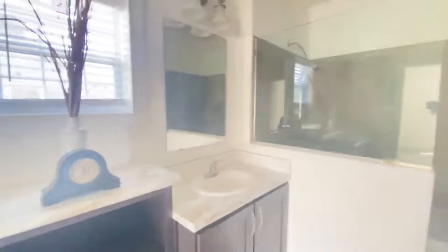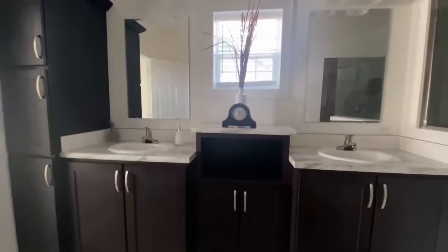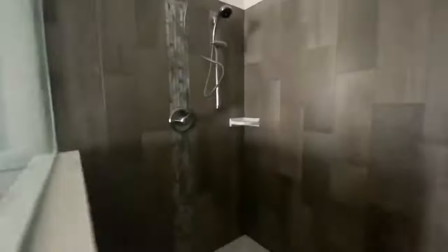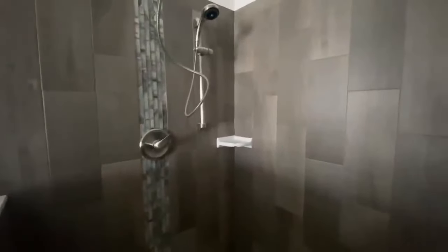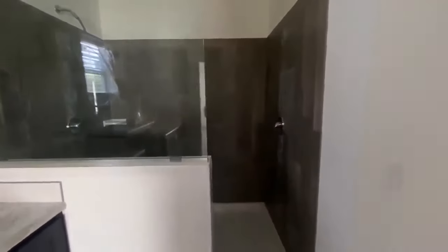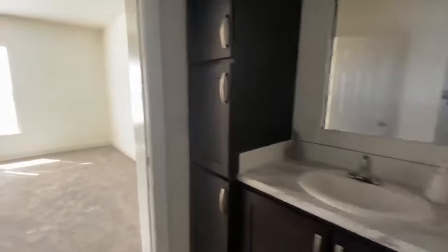Coming into the master bathroom — it is crazy. We have beautiful dual vanity sinks, a little inset in the middle for storage or decorations, a linen closet, and a window. The tile work is absolutely gorgeous — I love the inset with the mosaics. You have two shower heads: one on the side and one rain head above, plus two LED lights in the shower. Then there is a massive walk-in closet for the master — it just keeps going, with space on both sides.